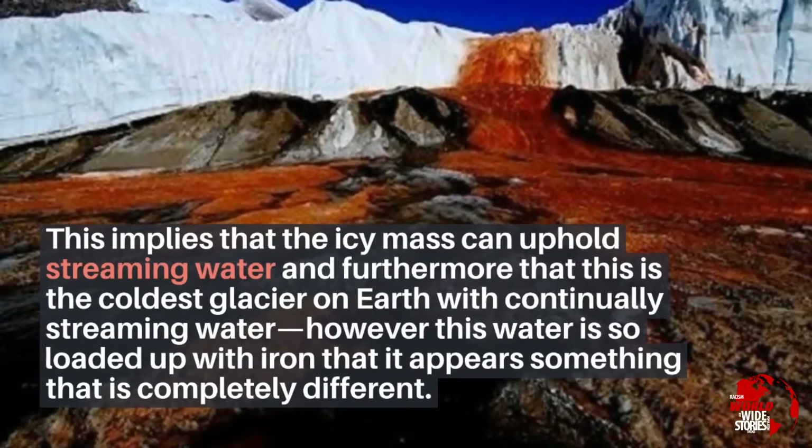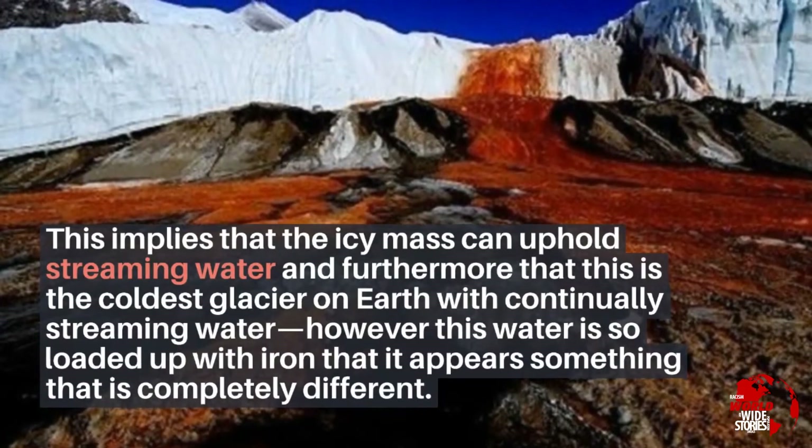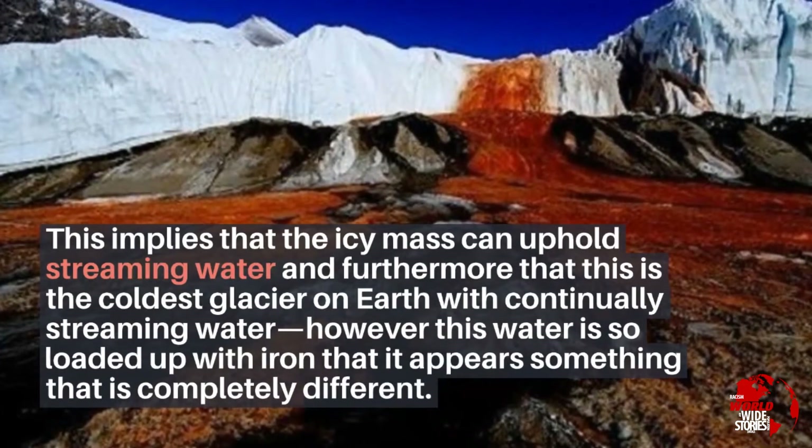This implies that the glacier can support streaming water, and furthermore that this is the coldest glacier on earth with continually streaming water, though this water is so loaded with iron that it appears completely different from ordinary water.